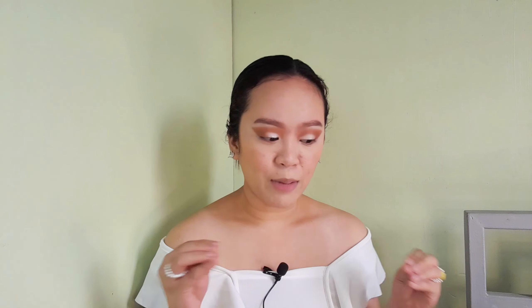Ihalo natin sya with this shade. Shimmer — kunin natin tong all shimmer palettes natin. Kunin natin tong white na yan, ipapatong natin sya doon. Kaya na tayo mag-eyeliner and finishing touches with the eyes.